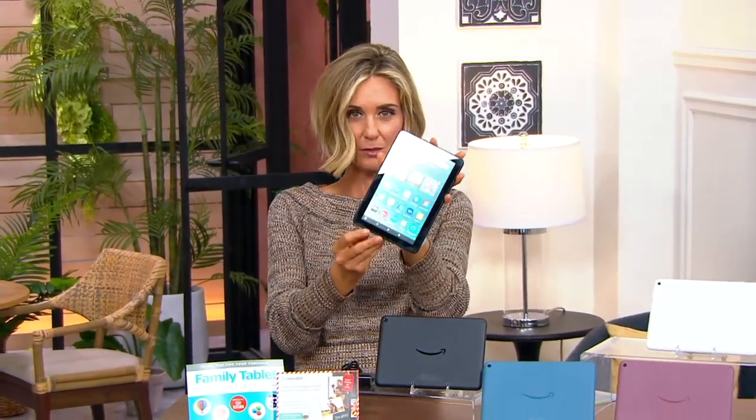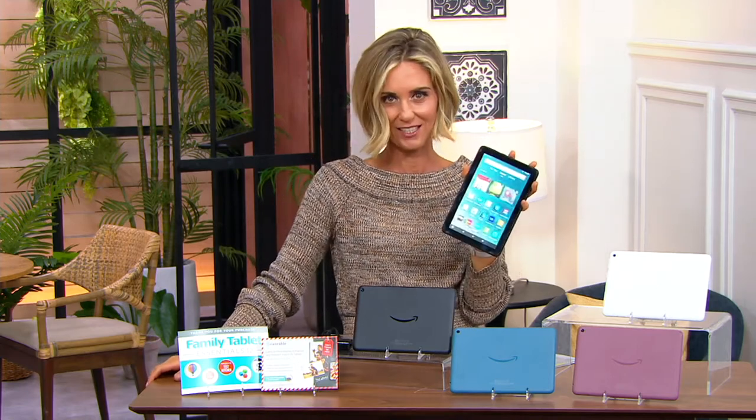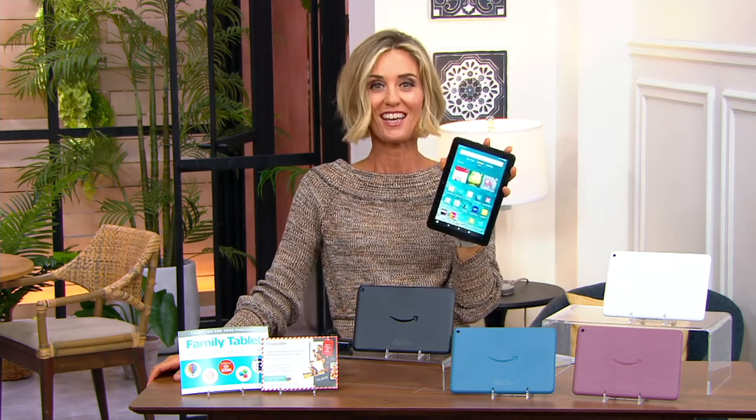You're almost running out of time because over 48,000 of these little keys to productivity, happiness, entertainment, joy, and organization have already flown out the door. It is the Amazon Fire tablet, one of the most popular devices out there, available on our today's special value price right now.